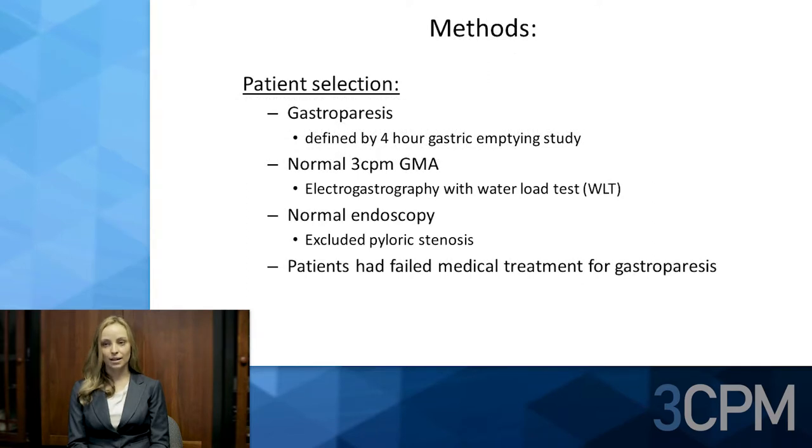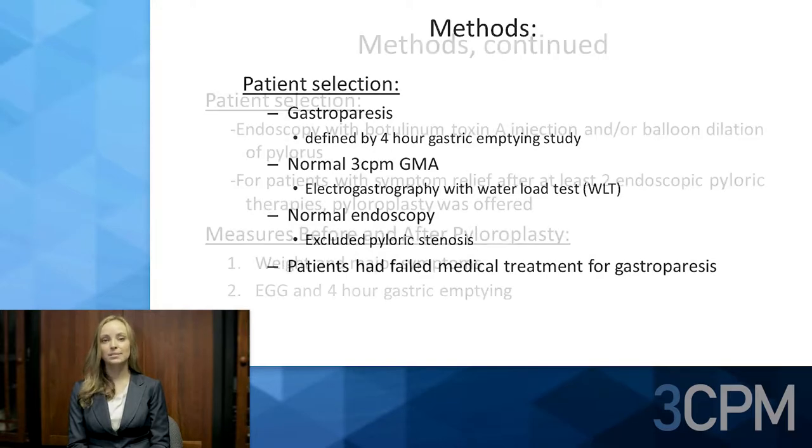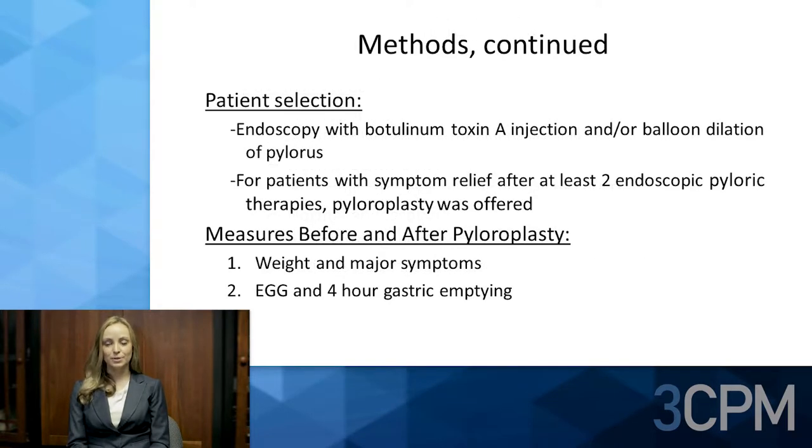Patients were selected on the following criteria: gastroparesis defined by a four-hour gastric emptying study; normal three-cycle-per-minute GMA determined by electrogastrography and water load test; endoscopy excluding fixed mechanical obstruction such as pyloric stenosis; and these patients had failed medical treatments for gastroparesis.